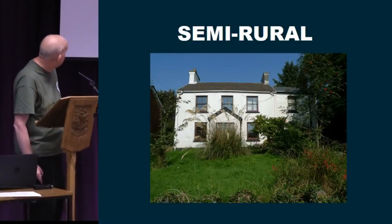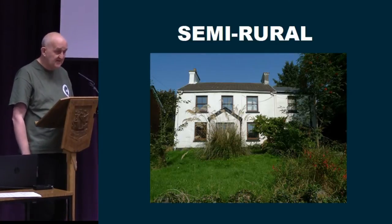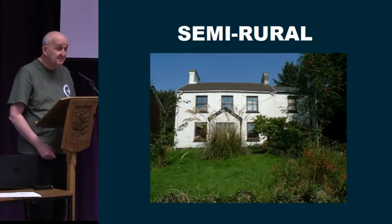When we moved into our house 20 years ago — this is our house — the estate agents described its location as semi-rural. And it struck me that over the years, most of the places I've lived in have been semi-rural.